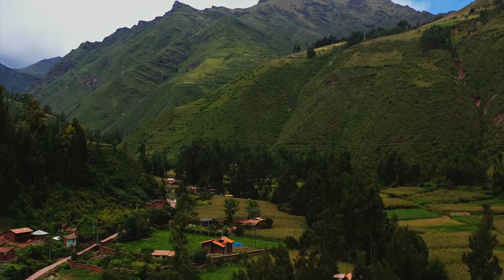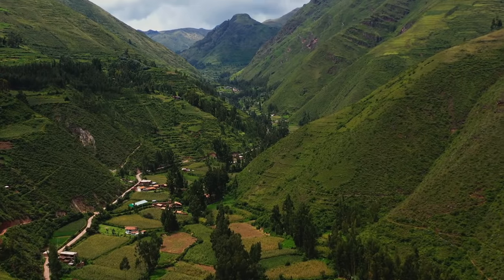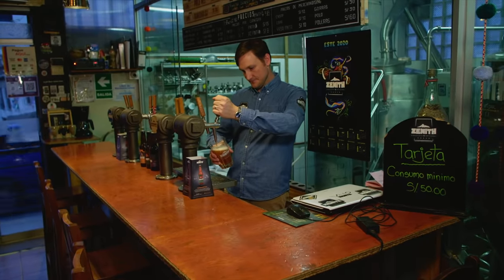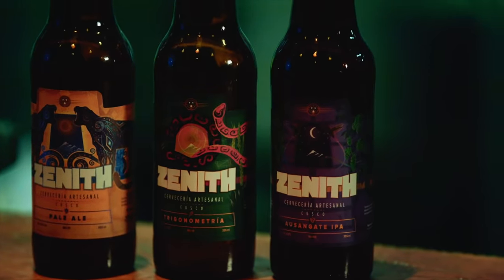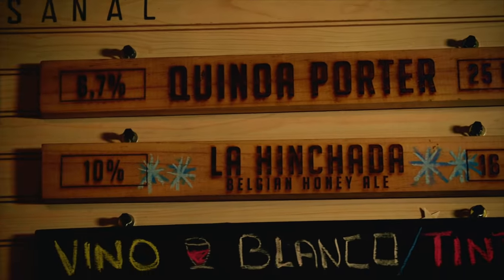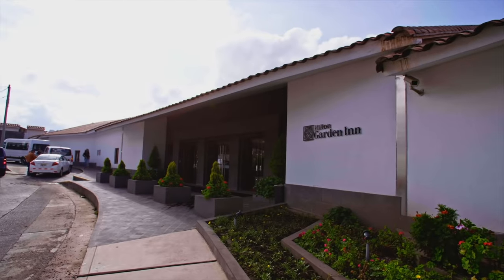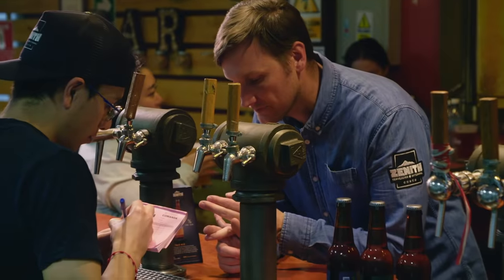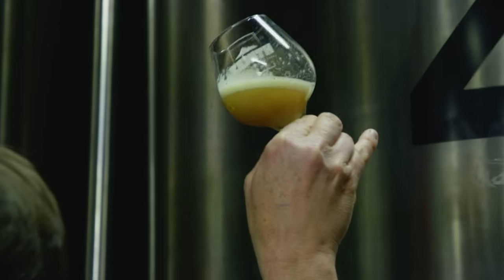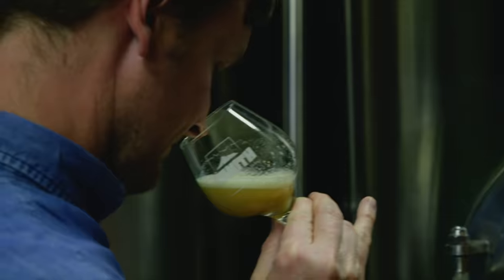Our next stop took us all the way to Cusco, Peru, a popular jumping-off point to the famed Machu Picchu, where we met up with Zach Lanham, founder of Zenith Brewery. Zach hails from Australia but has made Peru his home, and he's working to cut down on imported ingredients in his beer by experimenting with local alternatives like quinoa and lemon verbena. His beers are served at the local Hilton Garden Inn. We do a lot of work with local communities to recycle some of our product from the beer. The spent grain from the mash ton — we work with local farmers to send it to local communities, so it's all recycled and reused.